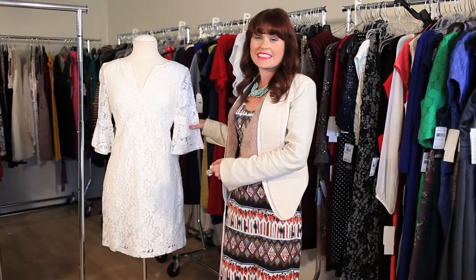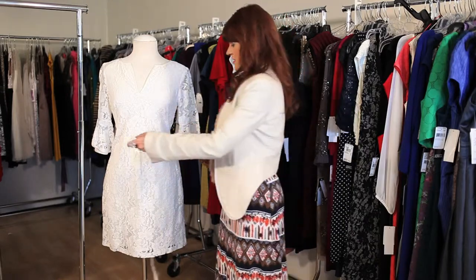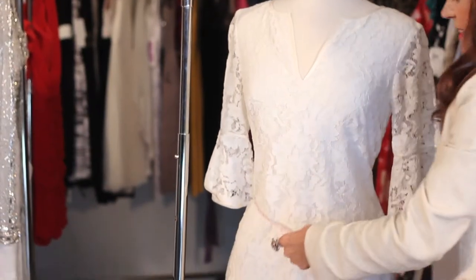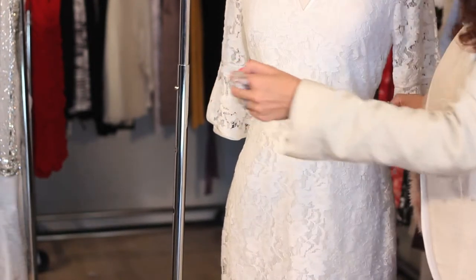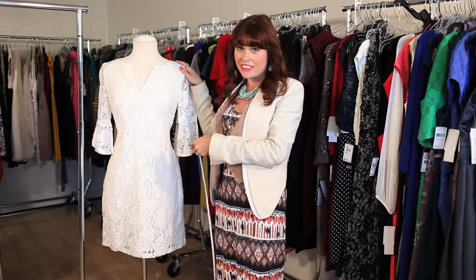Here on our mannequin you'll see a size 4 dress. If you measure your waist right around here, you'll see you come out at 25 inches. 25 inches pertains to your exact size of a dress size 4.